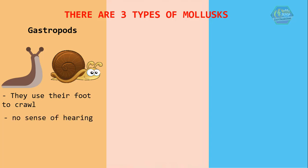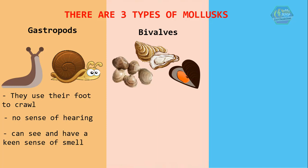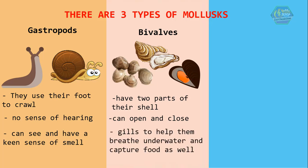There are three types of mollusks. Gastropods are the snails and slugs — they use their foot to crawl. They have no sense of hearing, but they can see and have a keen sense of smell. Bivalves include clams, scallops, oysters, and mussels. As their name implies, they have two parts of their shell which can open and close. They also have gills to help them breathe underwater and capture food.